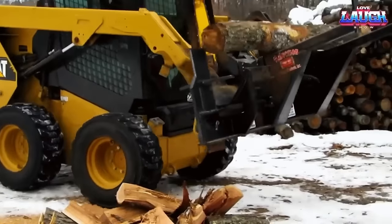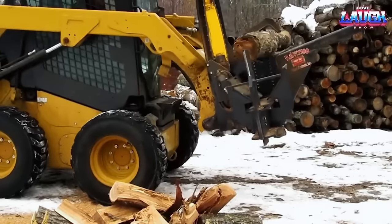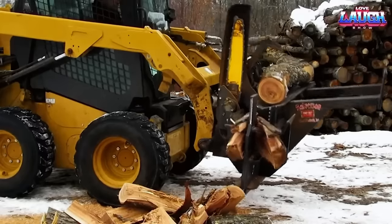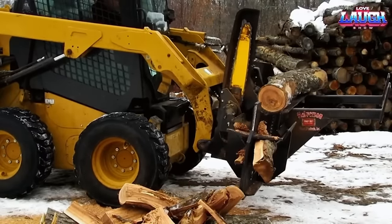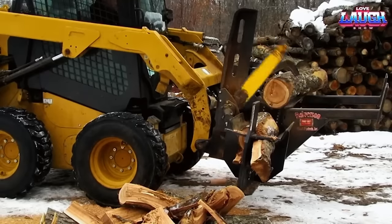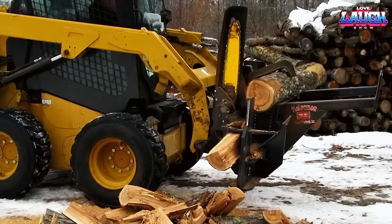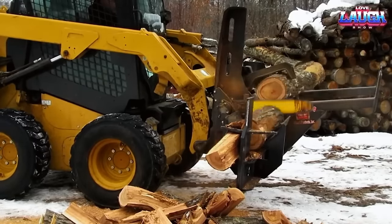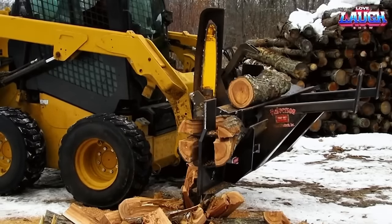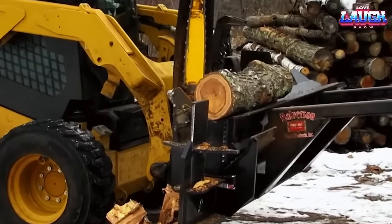The Halverson H WP140B is a specialized attachment designed for processing crooked wood. With its innovative design, the H WP140B can effectively straighten and cut crooked or bent logs, making them more suitable for use in various applications such as construction, woodworking, and fuel. The attachment is compatible with a range of machines, including skid steers and excavators, and can easily be installed and operated by a single operator. If you need to process crooked wood quickly and efficiently, the Halverson H WP140B can be an excellent solution, saving you time and effort while delivering high-quality results.